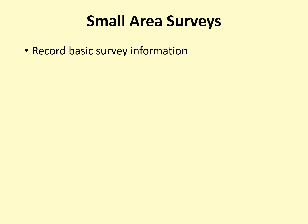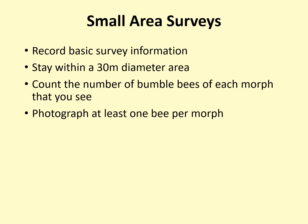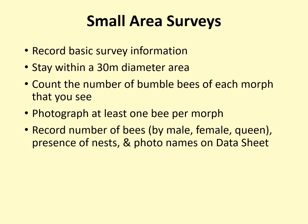When conducting a small area survey, you will need to record some basic information such as the date and your location. You will select a 30-meter-in-diameter circle in which you will count and identify all the bees that you see. You do not need to photograph every single bee, but you will need to photograph at least one bee of each morph. A morph is a visually distinct type of bumblebee. As you count and photograph, you will record your data on the data sheet.